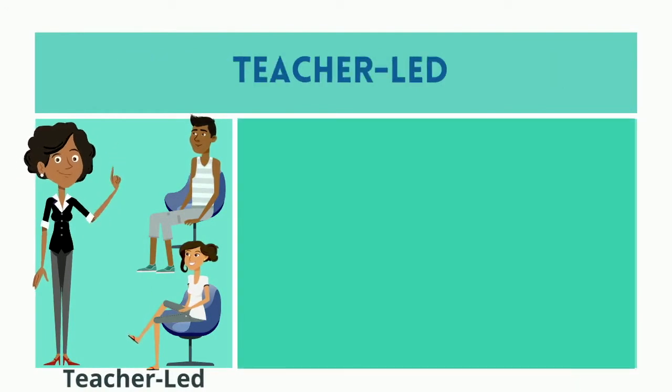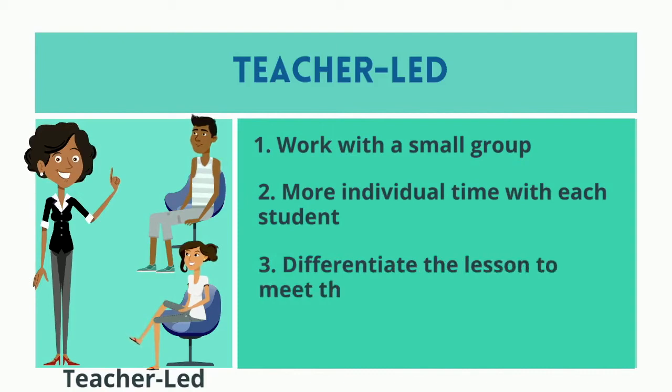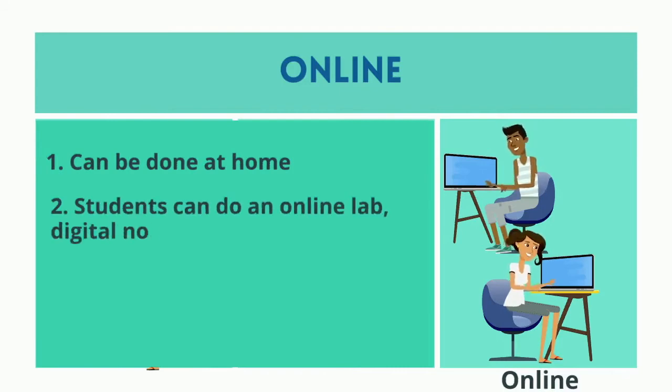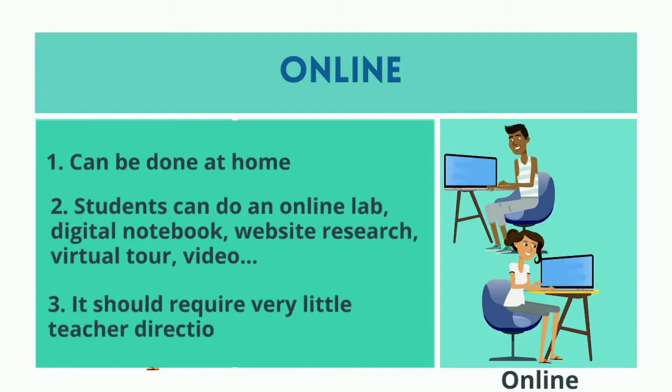In the teacher-led station, you're going to work with a small group. There's more individual time with each student, and you can differentiate the lesson to meet the needs of the students in your group. In the online station, this can be done at home. Students can do an online lab, a digital notebook, website research, or a virtual tour or video. It should require very little teacher direction and support.